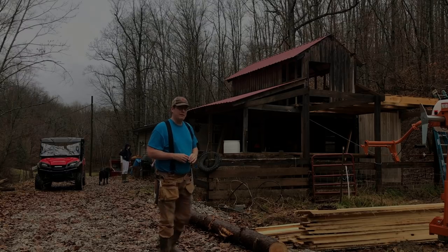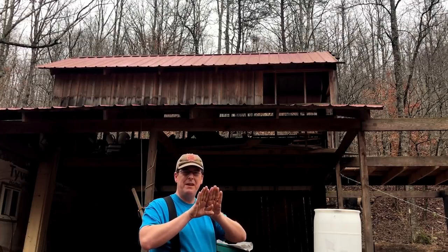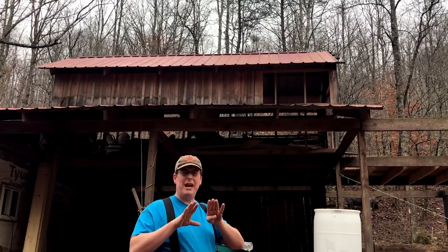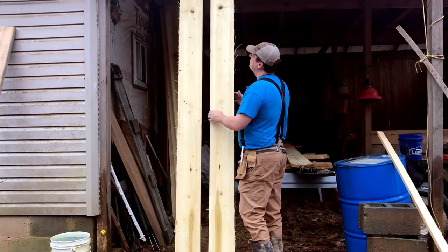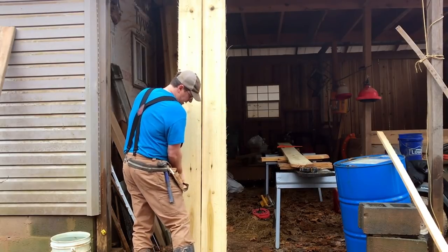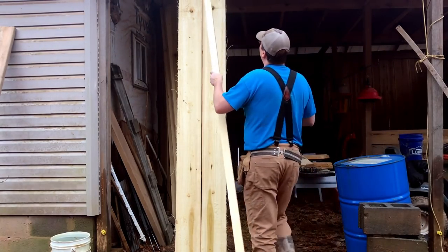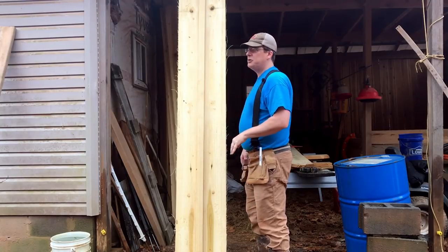Board and batten, for those of you not familiar, is basically just vertical planks nailed to the wall. The battens are smaller boards nailed over top of those butt areas, those seams. So when the board shrinks or when you've got a natural gap, the batten covers that up. For example, if this was a wall I was closing in, I'd nail the first board up, then butt the second board up as snug as possible and nail that together. Then you take your batten board and nail it over that seam, giving you a nice clean finished look.